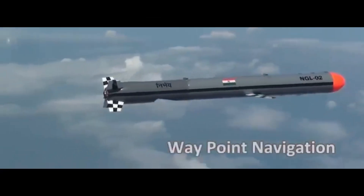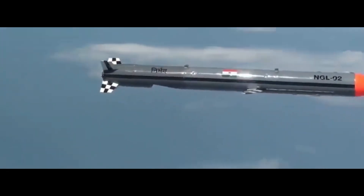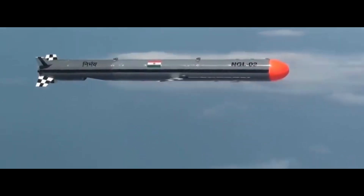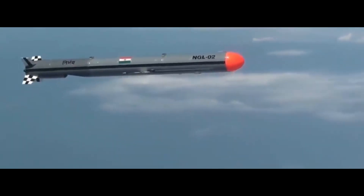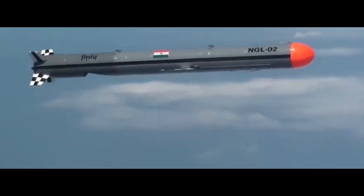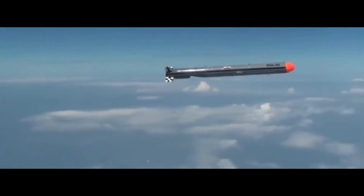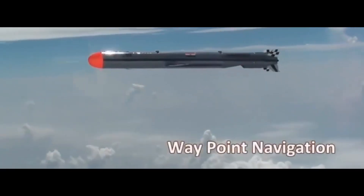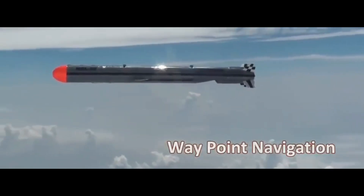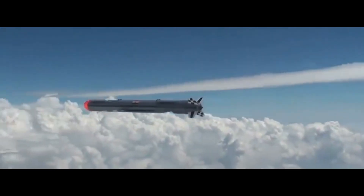The long-range cruise missile based on ITCM will be developed for launch from land, air, and water. It will have similar dimensions to Nirbhay but with improved navigation capability, an upgraded seeker, and the indigenous STFE engine. The missile is expected to have a range of 1,500 kilometers and can be launched from BrahMos's Universal Vertical Launcher Module installed in all frontline warships of the Indian Navy.